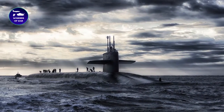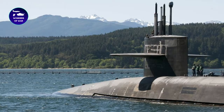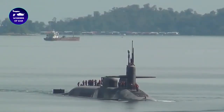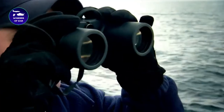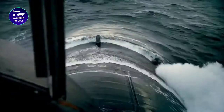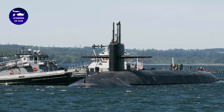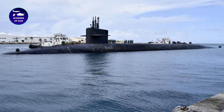Today, the USS Pennsylvania remains in active service in the U.S. Navy's fleet and continues to play a crucial role in the country's national security. The submarine is a testament to the Navy's commitment to maintaining maritime supremacy and its ongoing efforts to develop advanced technology and capabilities to defend the United States against potential threats. It is one of the largest submarines in the U.S. Navy's fleet, equipped with state-of-the-art technology and weaponry that enable it to maintain the country's nuclear deterrence.